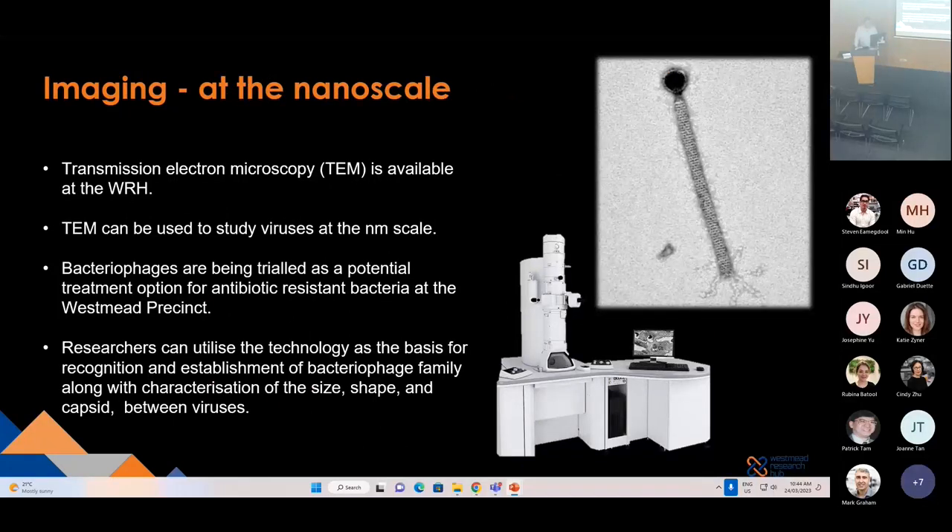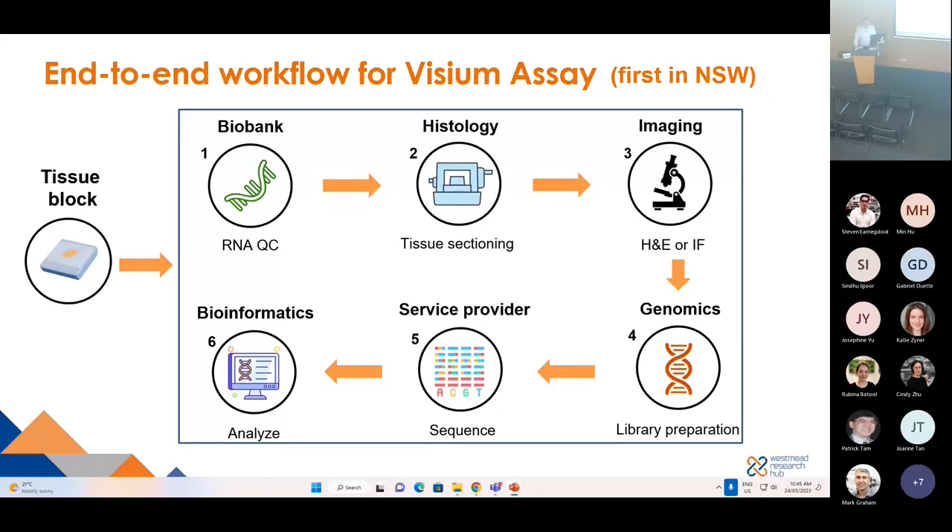The electron microscopy facility at the hub can be used to study viruses down to the nanometer scale. Bacteriophages are being trialed at the Westmead Precinct as a potential treatment for antibiotic-resistant bacteria, and this capability allows our researchers to image different bacteriophages, enabling them to establish the family along with characterization of size, shape and capsid between different viruses. The last example combines multiple core facilities: biobank, histology, imaging, genomics, a service provider for sequencing, and our in-house bioinformatician.